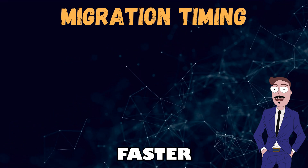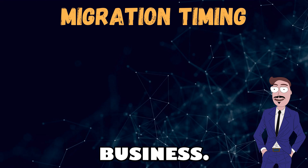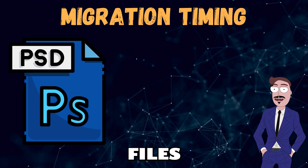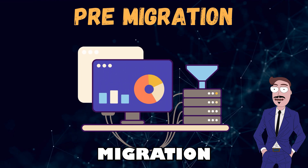If you migrate in the evening, at night, or on the weekend, Microsoft will provide faster speeds. This is also a good time for most migrations to avoid disrupting the business. Remember, larger files move faster than lots of small ones.